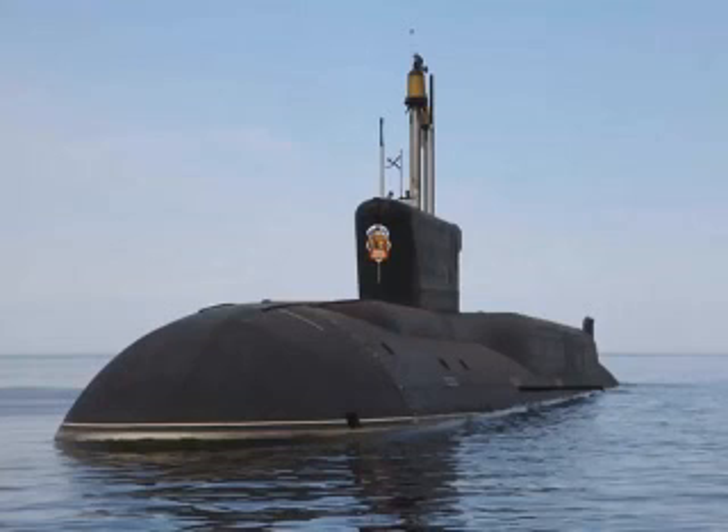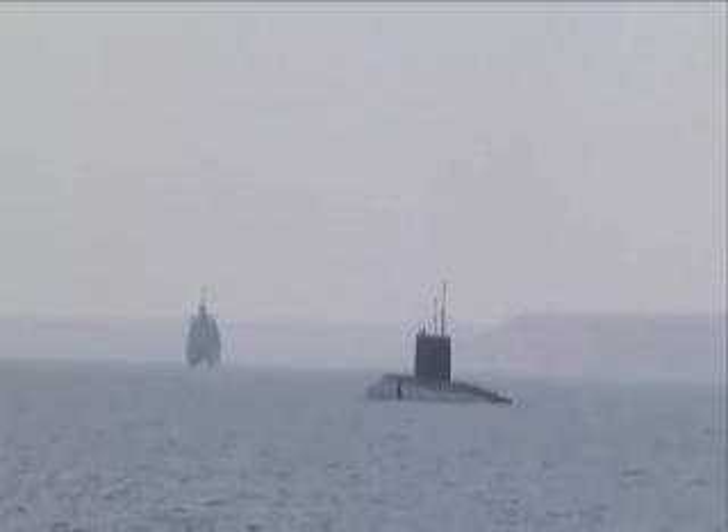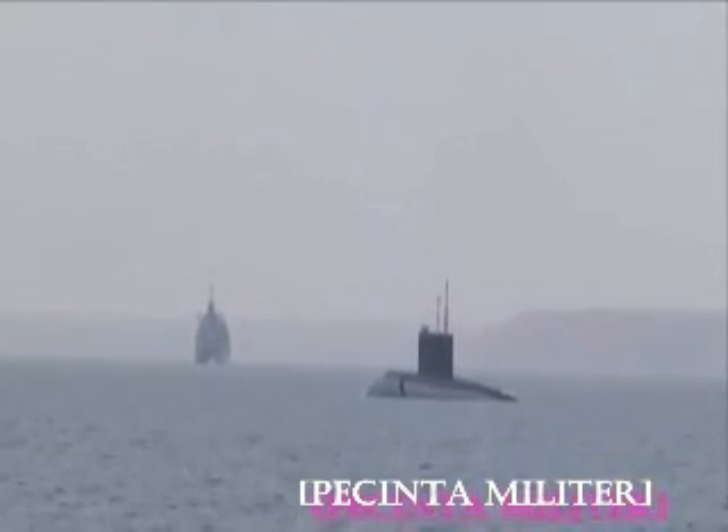The five submarines are: Novorossiysk, Rostov-on-Don, Stary Oskol, Krasnodar, and Veliky Novgorod. The latest one was handed over to the Russian Navy less than a month ago, on October 26.